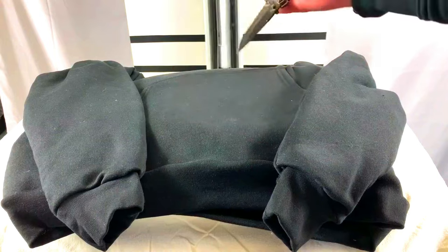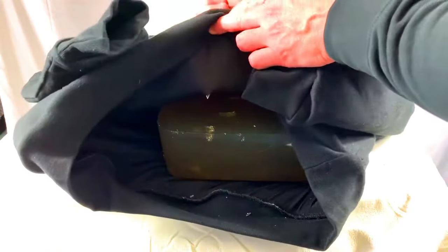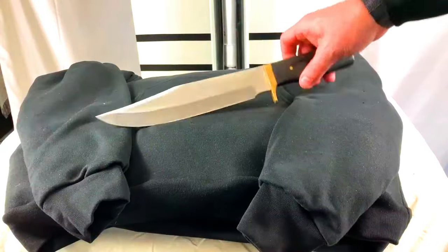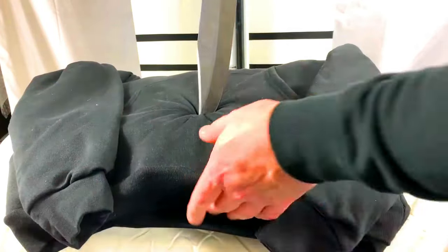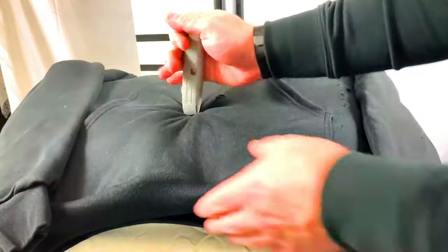PBSS Group cut-resistant clothing is available in a wide range of styles including vests, jackets, sleeves, and aprons. The clothing is also available in a variety of colors and sizes to fit any need.